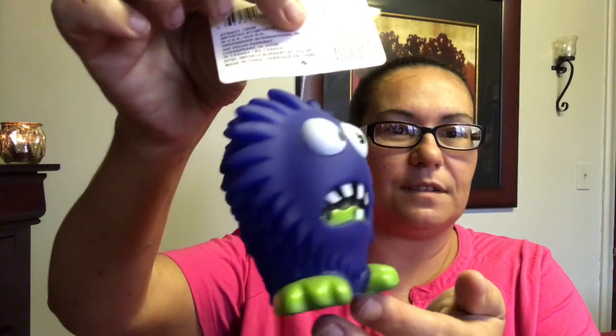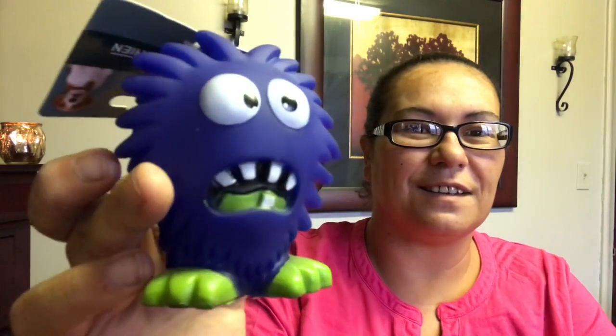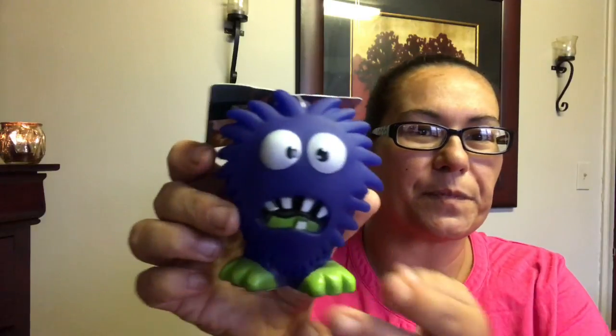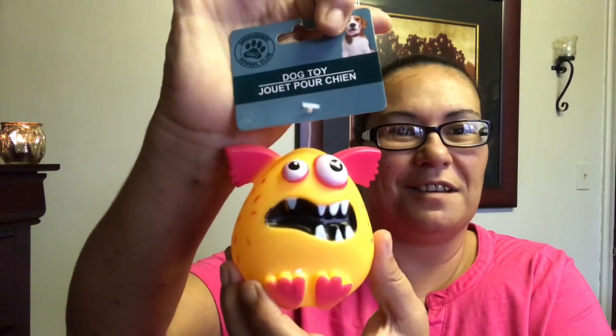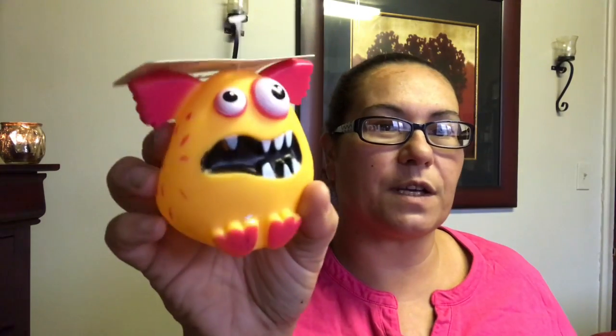They also had new dog toys! One of them was really funny-looking and it does have a noisemaker. I picked up this one too, which was so cute. Dollar Tree is coming up with nice toys for your fur babies — they'll squeak.